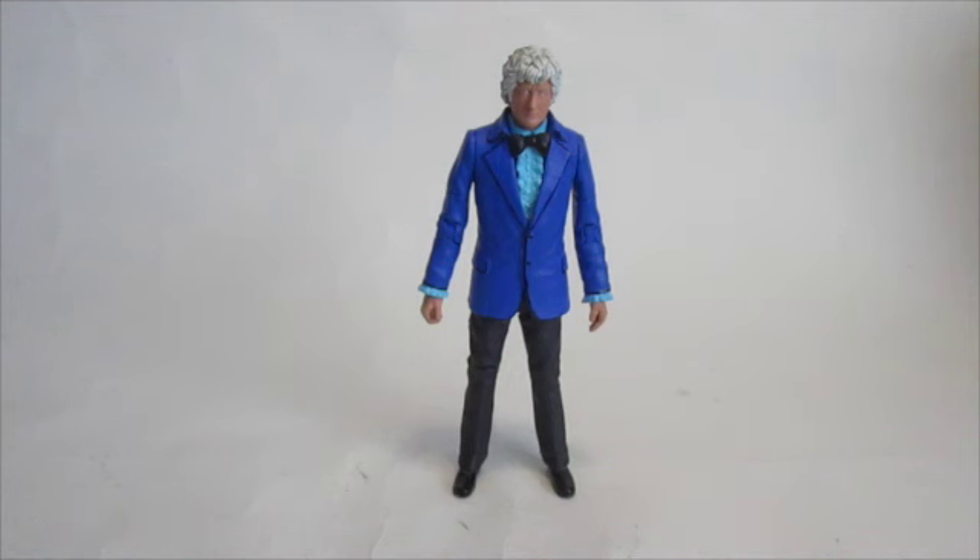This costume is from Invasion of the Dinosaurs, and I believe I'm right in saying it only ever saw the one outing in that episode. Obviously, blue velvet jacket, turquoisey undershirt, and burgundy red — very dark burgundy red — bow tie.